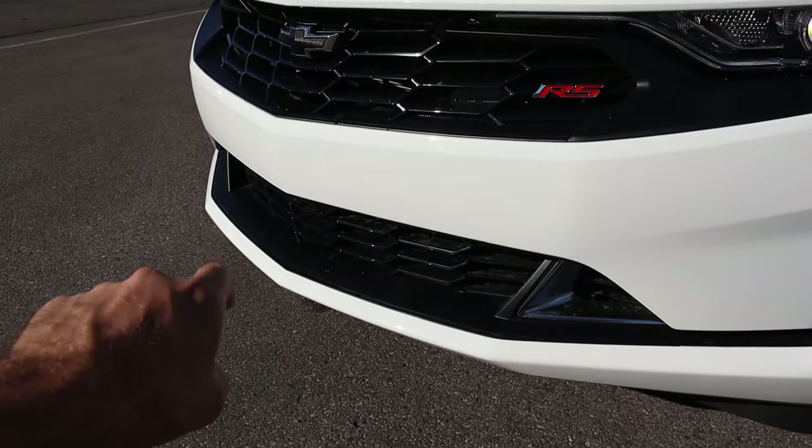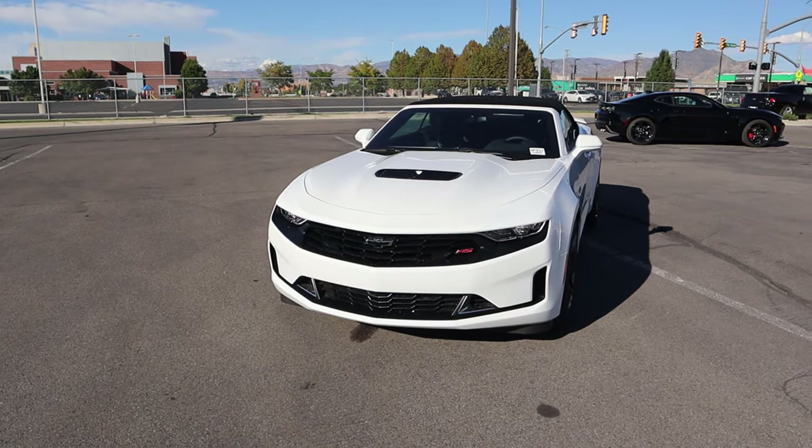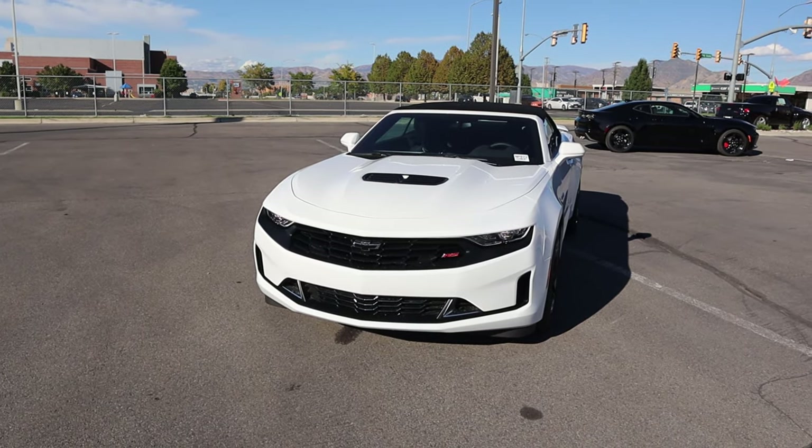We've got our RS logo on the front end, the blacked-out Chevy bow tie, and notice everything down below is also blacked out. The white and black kind of freak out the camera filter a little bit — sorry about that. There's the front end.